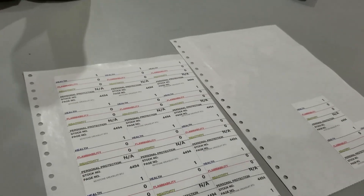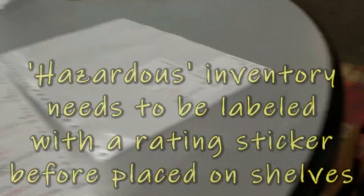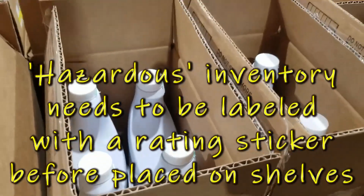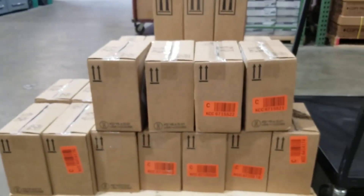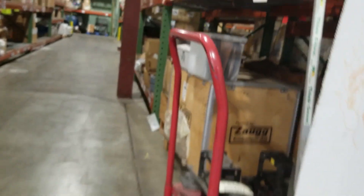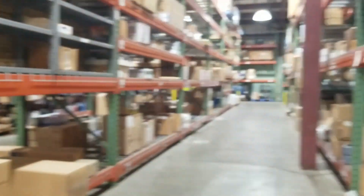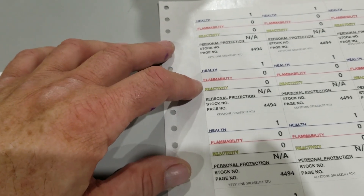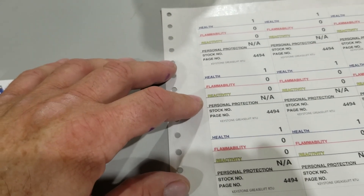So what I need to do is take these printed labels and apply one to these chemical products. They'll be doing the same thing with these over here. Once I get those, I will put them on the shelf to be picked. There's a label on it that says different levels of health, flammability, and reactivity.